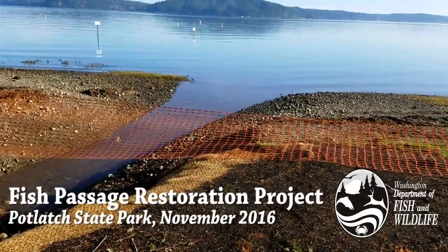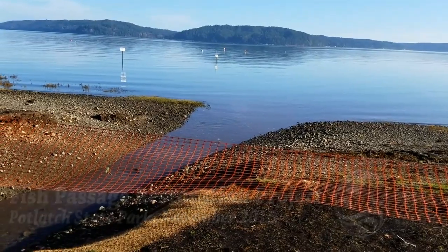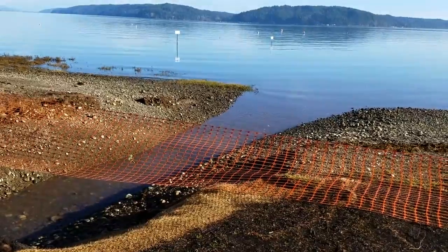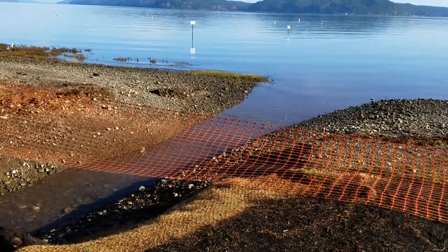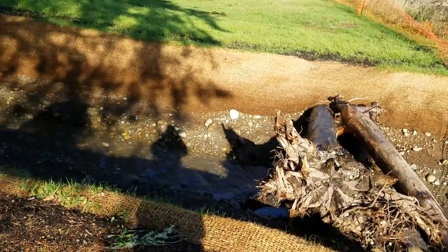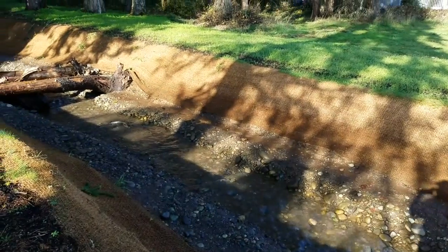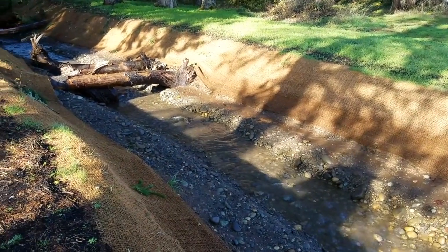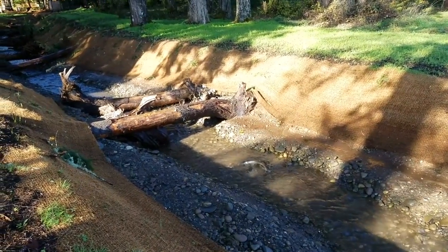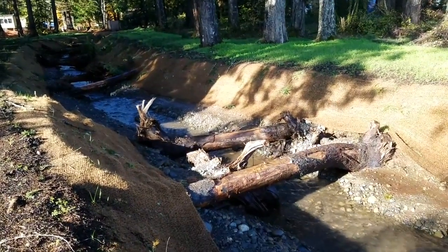Out here at Potlatch State Park where we just finished up a fish passage and restoration project. We replaced two culverts that were barriers on State Park property — they were two-foot culverts. We replaced them with 14-foot concrete boxes and we also rerouted some of the channel that used to be on private property, which had an additional two barriers on it. Over here on the State Park property, over 300 feet of channel was constructed.